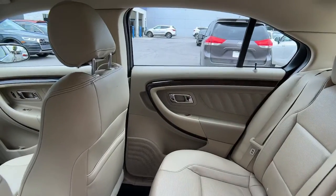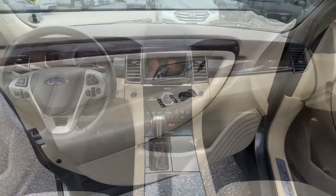Satellite radio, premium sound system, cooled front seat, backup camera.